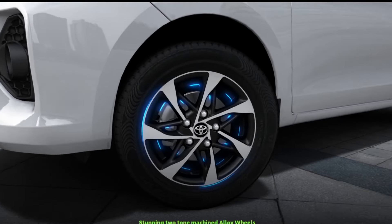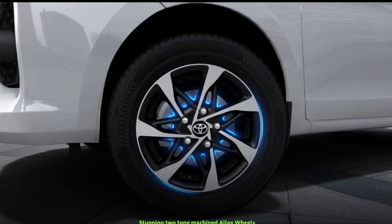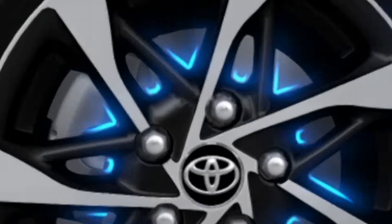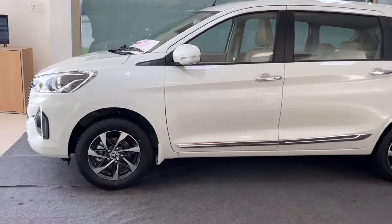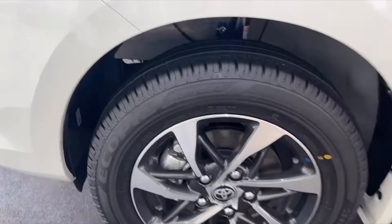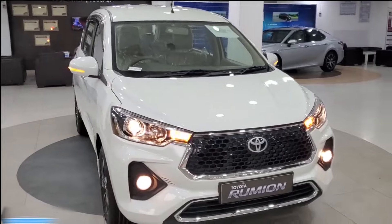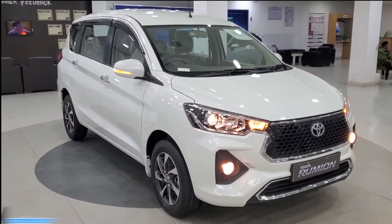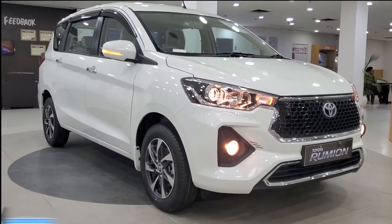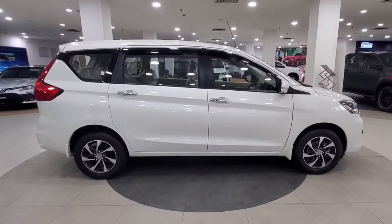Moving to the side, you will notice the R15 two-tone machined alloy wheels that add a sporty flair to its appearance, with front disc brakes and rear drum brakes providing reliable stopping power. The auto-folding ORVMs with turn signal indicator and chrome door handles with request sensors offer convenience and style, making every journey a pleasure.